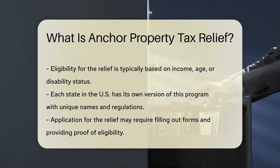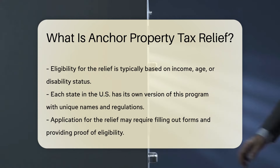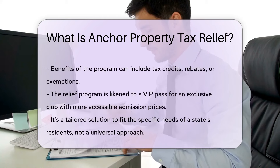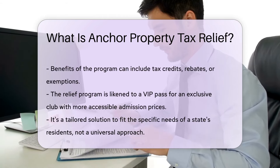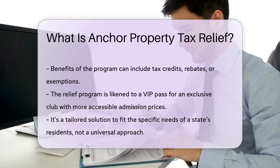The eligibility criteria typically include income limits, age, or disability status — think of it as a VIP pass to an exclusive club where the price of admission is a bit more within reach. Each state has its own version with unique names and rules. It's not a one-size-fits-all, but rather a tailored suit that fits the state's residents.